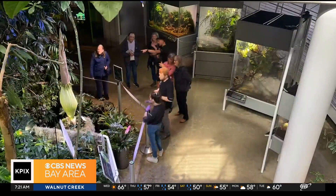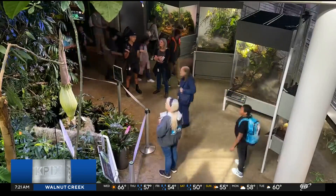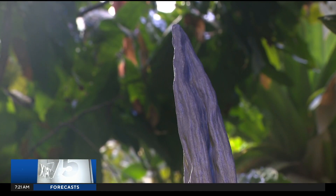It was a sight that got many stares leading up to Tuesday afternoon. Plenty of people were able to come through the rainforest at the California Academy of Sciences and see the Corpse Flower before its bloom.